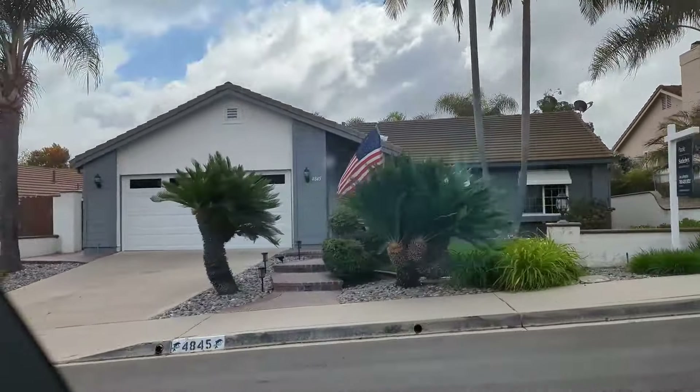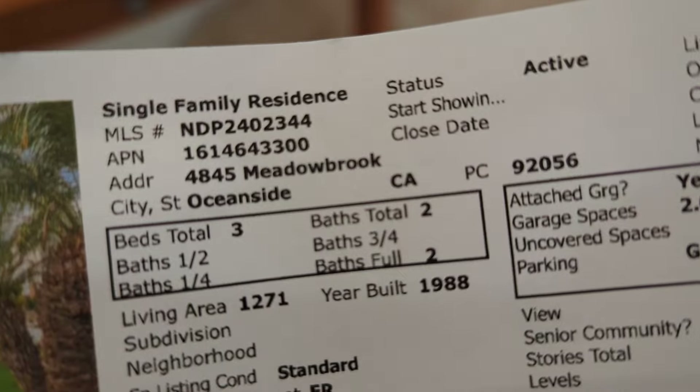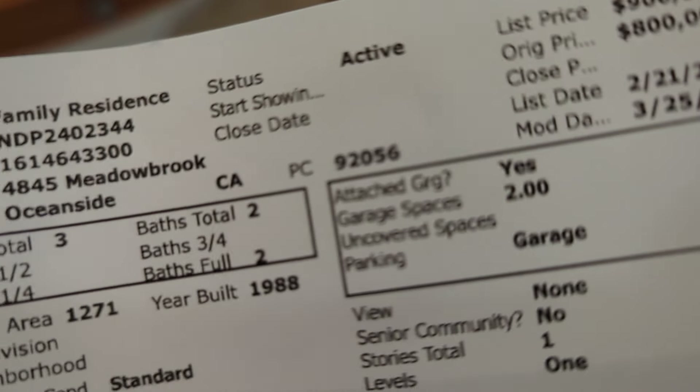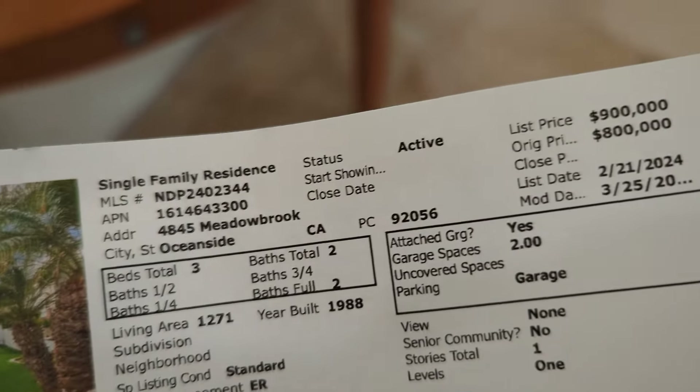There it is right there. Here's what we got — just 1,271 square feet, nothing too big and fancy. Built in '88, standard track house, but it's been improved nicely.